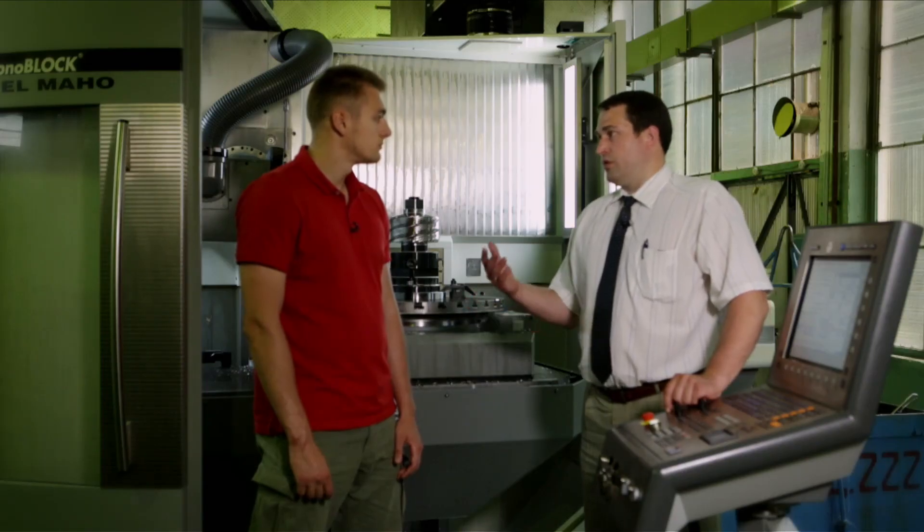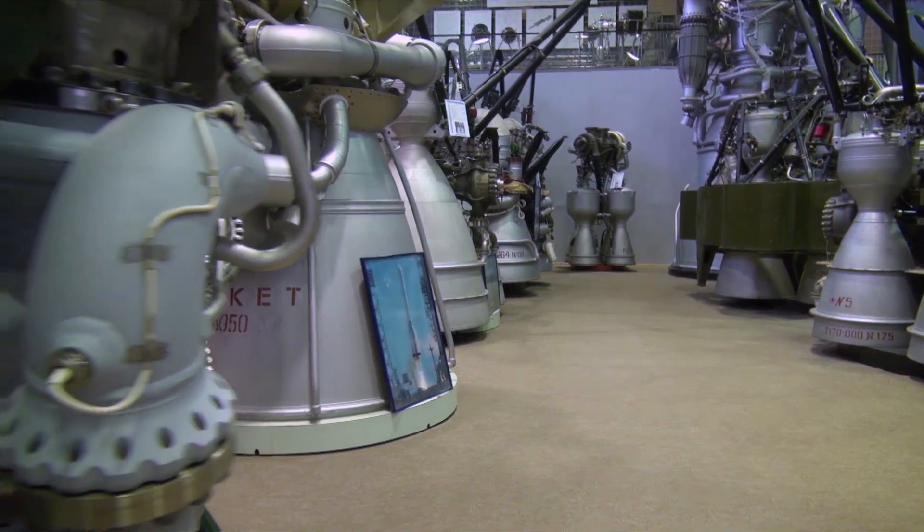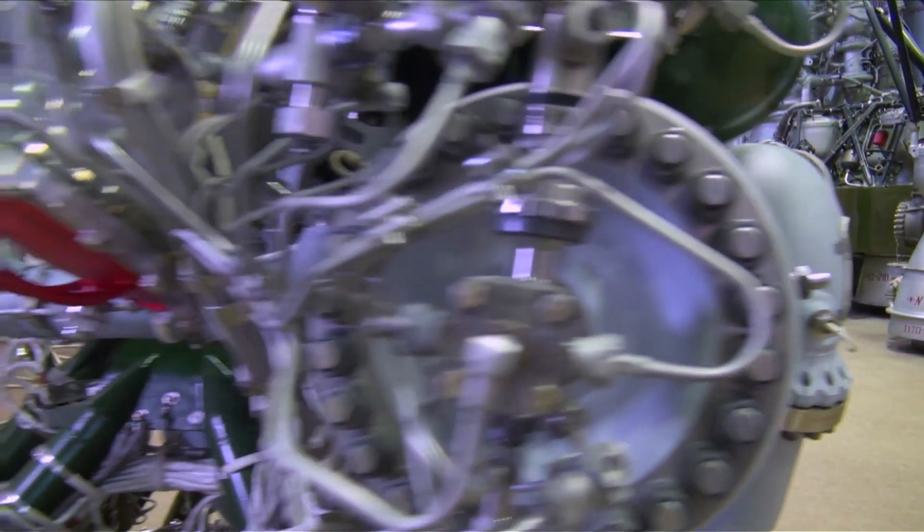Peter explains what unique operations the RD-191 engine goes through before becoming part of a rocket. It all starts with a procuring operation where we get materials that can work in unique environments — temperatures up to 700 degrees Celsius, pressure levels up to 1,000 atmospheres, and vibration overloads up to 300 Gs. Therefore there are special requirements for obtaining the preforms. Before a part can take its place in the engine, it will go through a huge number of manufacturing steps, including machining, welding, testing, and many others.